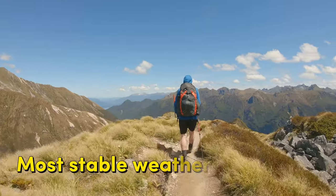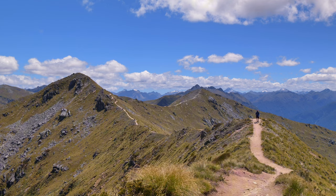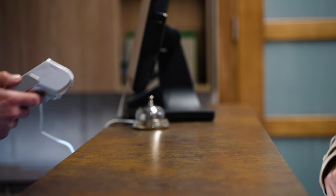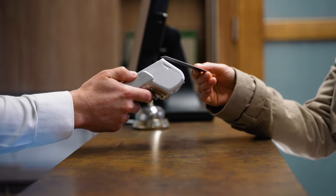Overall, the most stable weather conditions are between January and May. Personally, I prefer March and April for outdoor activities. Number five: currency and costs. The currency in New Zealand is the New Zealand dollar. You normally pay for goods and services with credit or debit card or with a mobile payment app.